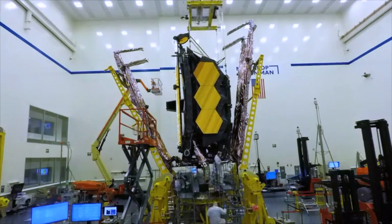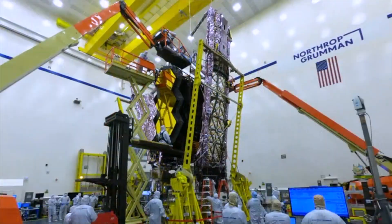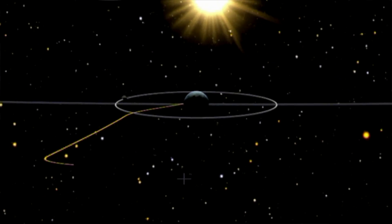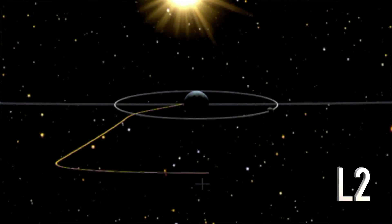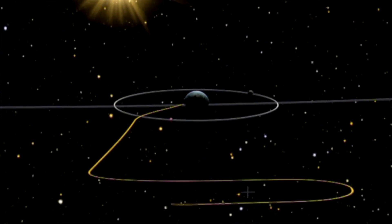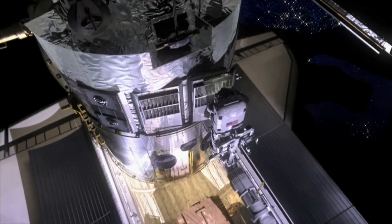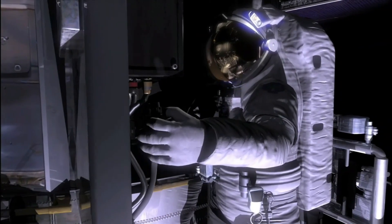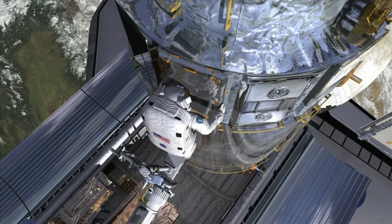JWST is also the most complex thing ever to be sent to space. If it survives being folded up like origami and then launched into space on a turn of explosives across 1.5 million kilometres to the Lagrange Point 2, or L2 — a point in space where the gravitational forces allow it to stay put with very little fuel consumption — unlike the Hubble Space Telescope, it won't be serviceable. Our astronauts won't be able to go out there for repairs or even to upgrade the instruments. Once launched, it will be all on its own.